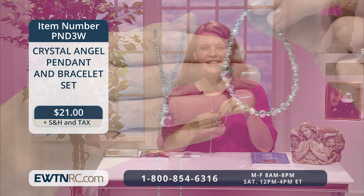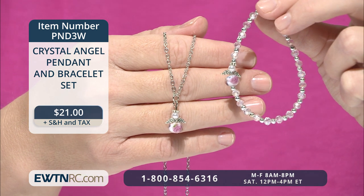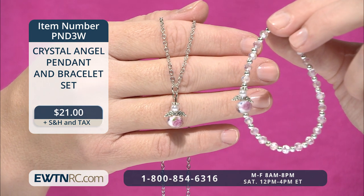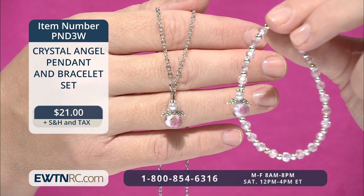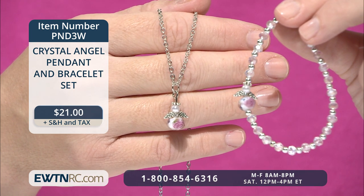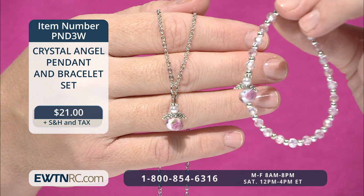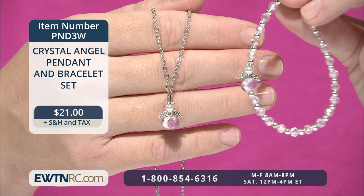This crystal angel pendant and bracelet set would be such a sweet gift for a young girl. The necklace features a little angel pendant made out of a facet cut glass rose bead, a smaller glass pearl, silver wings, and a halo on a 16-inch chain with lobster claw clasp. The matching stretch bracelet consists of alternating clear and pink four millimeter crystal beads with silver spacer beads and a matching angel. The six and a half inch stretch bracelet has a two and a quarter inch diameter. Both come in a deluxe white faux leather gift box — a perfect little set for a little lady.